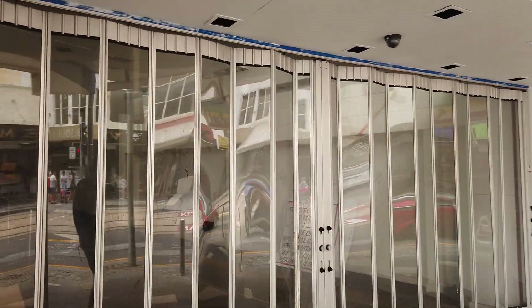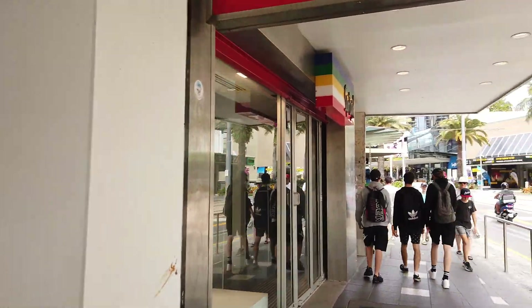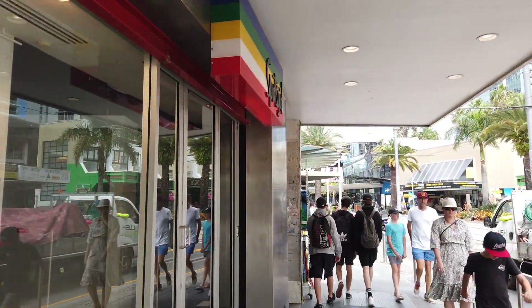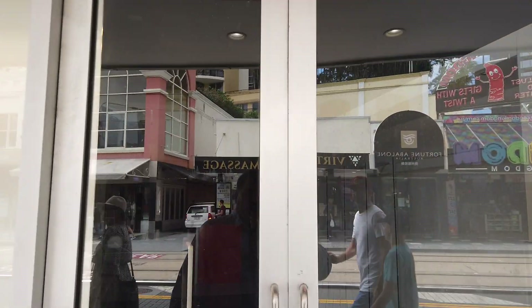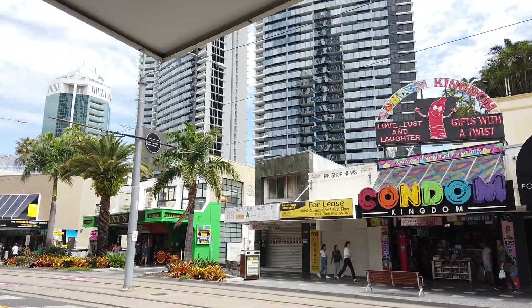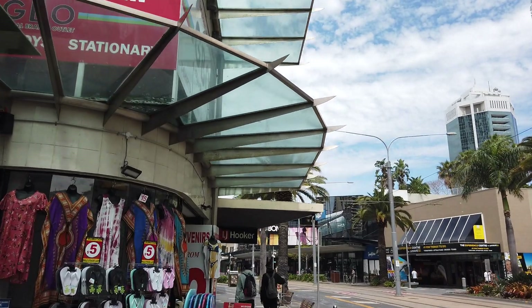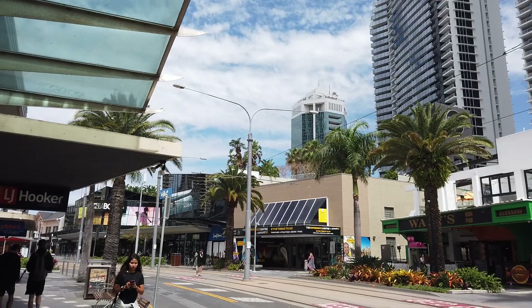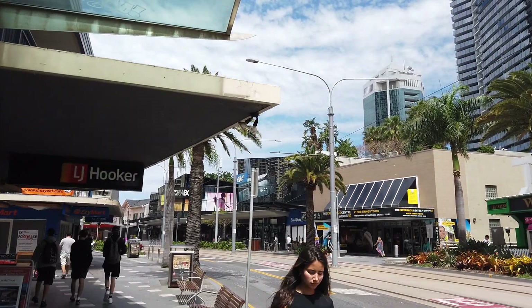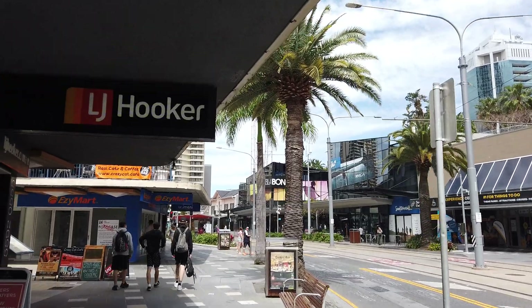Look at this — vacant shops. This is high-end retail. Sports Girl: gone. Across the road, the pie shop: gone. For lease. And next to the pub — for lease again. It's pretty damn serious here indeed.